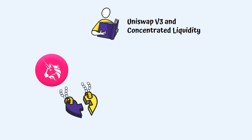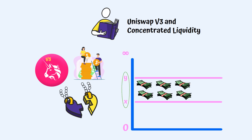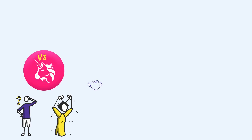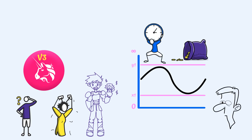To solve this problem, Uniswap v3 introduced the concept of concentrated liquidity. Simply put, instead of providing liquidity on the entire price range from 0 to infinity, LPs can choose a specific price range when allocating assets to a liquidity pool. This means that LPs earn fees when the price is within their selected range. So why do everyday DeFi users still find it difficult to provide liquidity in Uniswap v3? Because LPs have to manage their liquidity positions to keep the price ranges active whenever the assets go beyond the initially selected range — keeping liquidity active is not only time-consuming, but also expensive and confusing.